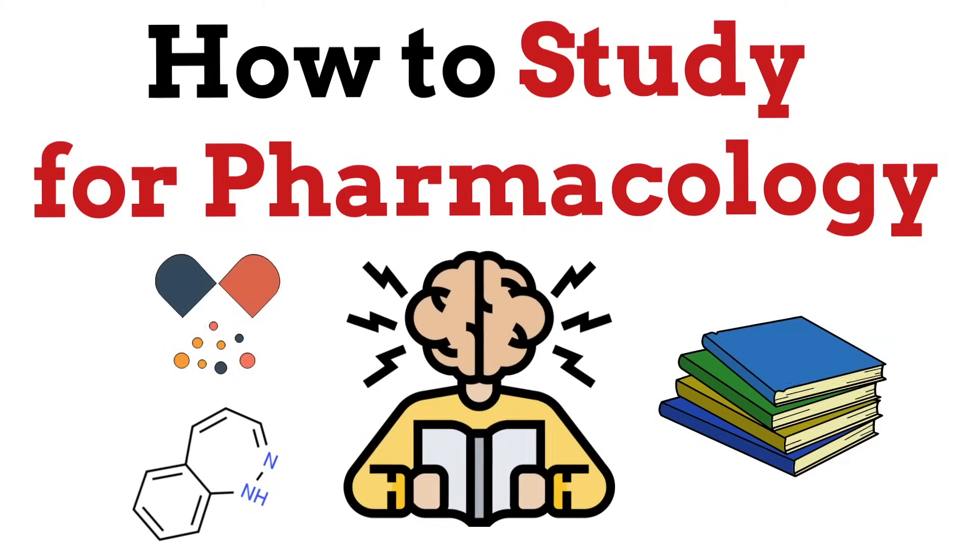It is a widely accepted notion among many people that studying pharmacology is challenging. If you're looking for the best tips on how to study pharmacology for easy recollection and understanding, then you've come to the right place. Here are my five tips.